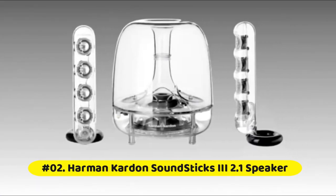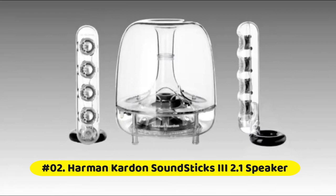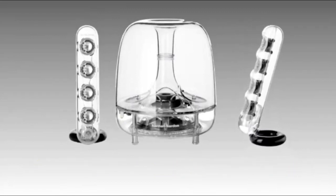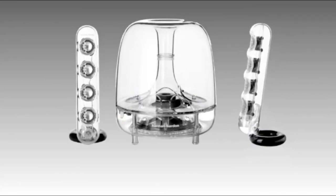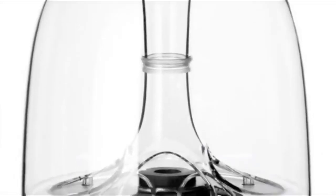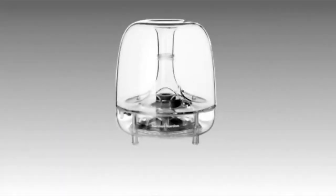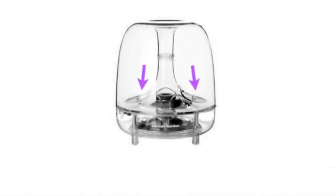Harman Kardon Soundstick 3, 2.1 Speaker System. Compatible with all devices with a stereo mini jack output. Features outstanding bass performance, touch volume and mute controls, satellite height of 10 inches, subwoofer volume control, and angle-adjustable satellites. Amplifier output power: 10 Watts RMS per channel.